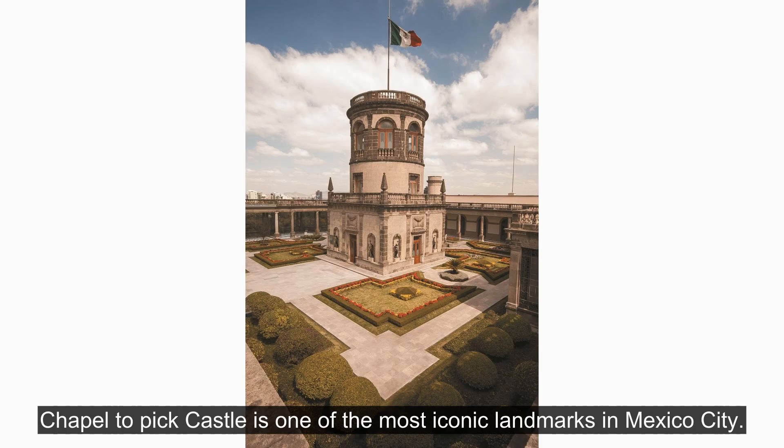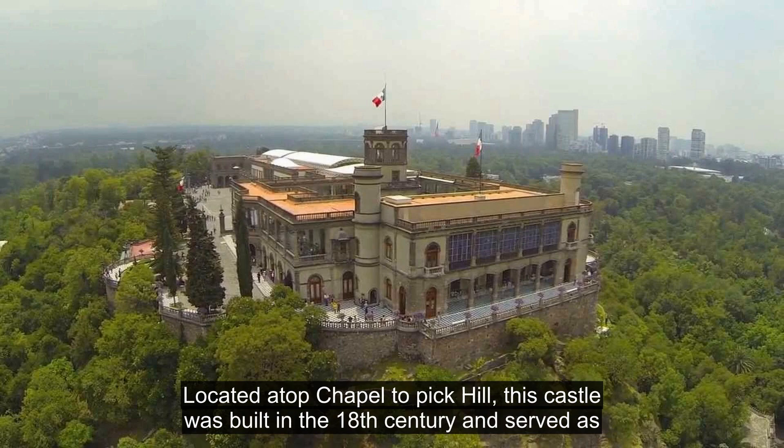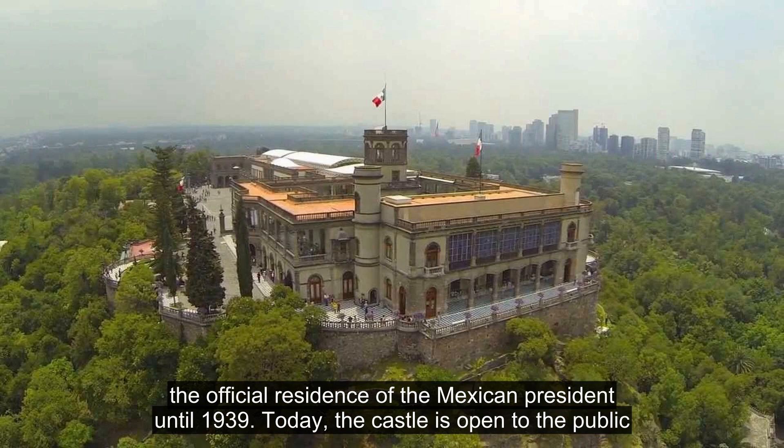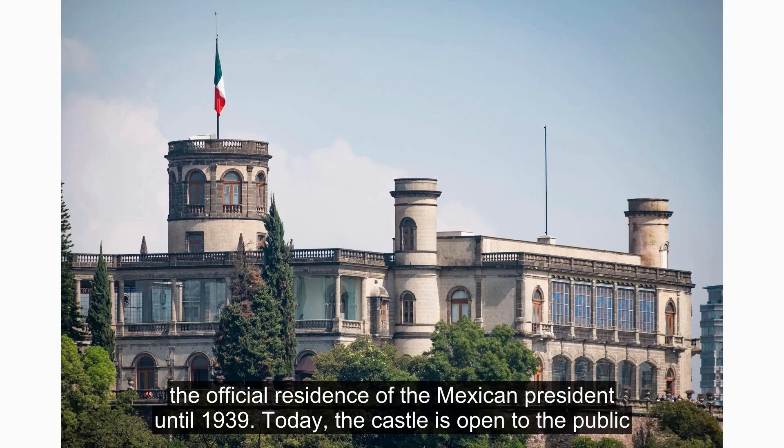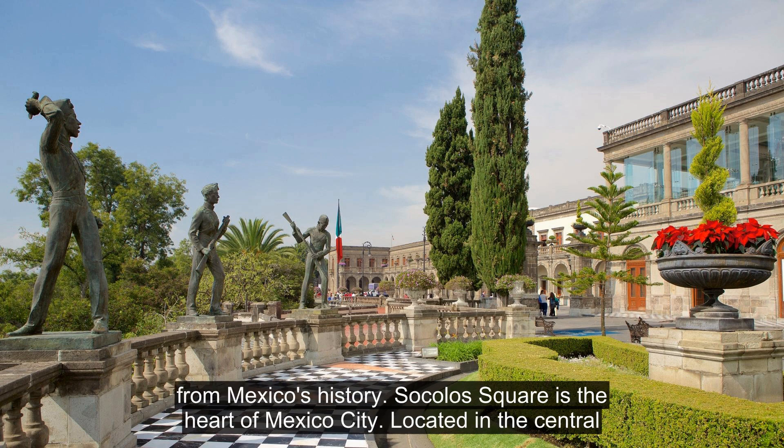Chapultepec Castle is one of the most iconic landmarks in Mexico City. Located atop Chapultepec Hill, this castle was built in the 18th century and served as the official residence of the Mexican president until 1939. Today, the castle is open to the public and offers stunning views of the city. Inside, you'll find a variety of exhibits and artifacts from Mexico's history.